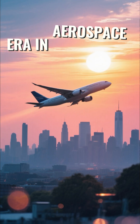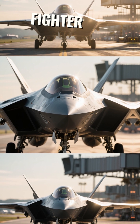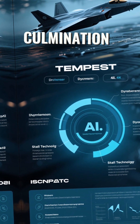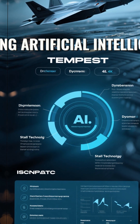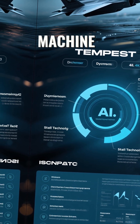Witness the dawn of a new era in aerospace engineering. This is the Tempest, the UK's sixth-generation fighter jet, and it's about to take its very first flight. What you're seeing is the culmination of a decade of intensive research, blending artificial intelligence, advanced aerodynamics, and cutting-edge stealth innovation into one incredible machine.